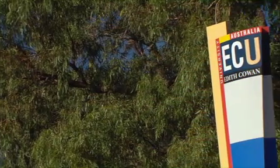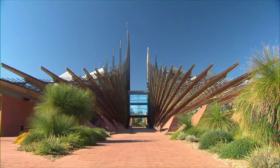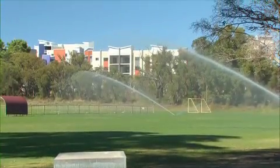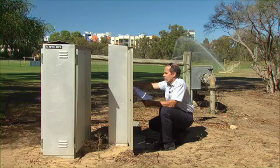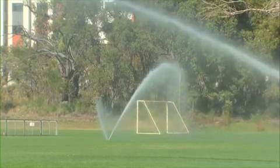Edith Cowan University is proof that gardens can look fantastic with minimal water usage. As well as using scheme water, the majority of water applied is via a bore. Bores in this area have an allocation and the management team are continually monitoring their usage to ensure it doesn't go over the allocated number of litres. The campus is located at Joondalup and despite huge increases in student numbers, they've managed water savings of around 12% over the last five years.